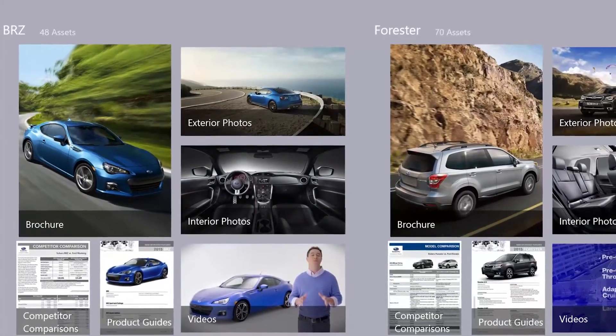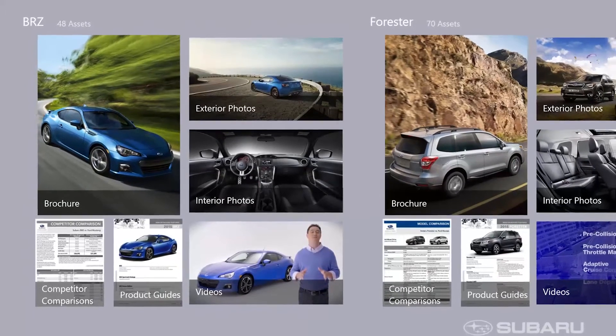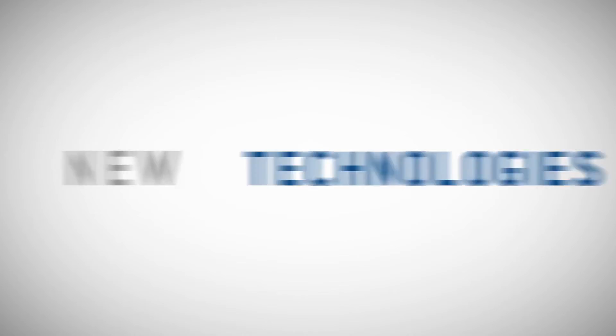Also, the salesperson can bring up information about inventory levels and color availability. Your entire customer file is there — they can look at your purchase history. Everything they need to know about the car they're selling and the person they're selling it to is in their hands as they stand beside the car.